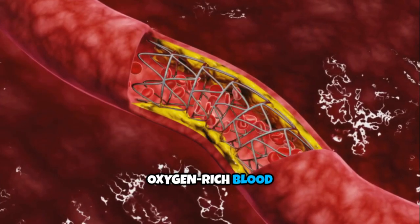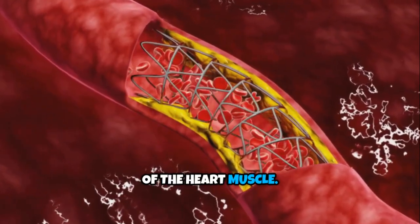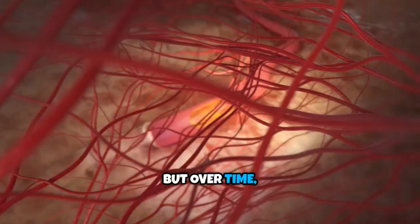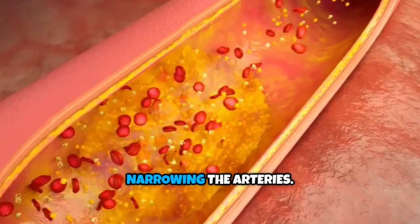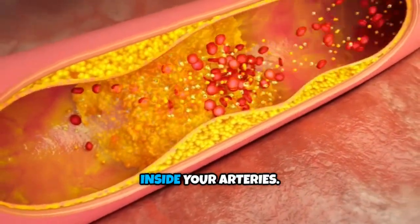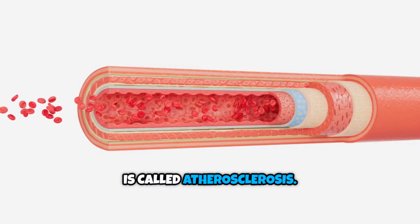Normally, oxygen-rich blood flows freely through your coronary arteries, feeding every part of the heart muscle — like traffic on a clear highway delivering oxygen non-stop. But over time, fatty deposits called plaques build up, narrowing the arteries, like bad drivers blocking lanes, making a traffic jam inside your arteries. This silent process is called atherosclerosis.